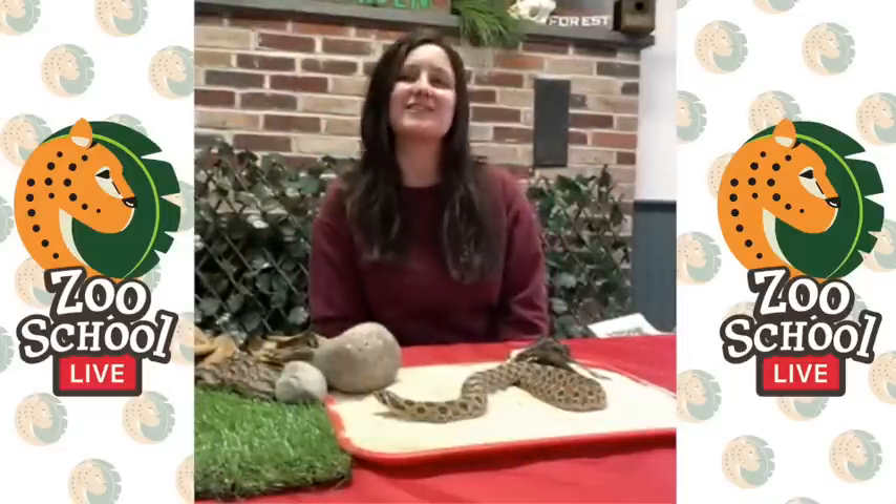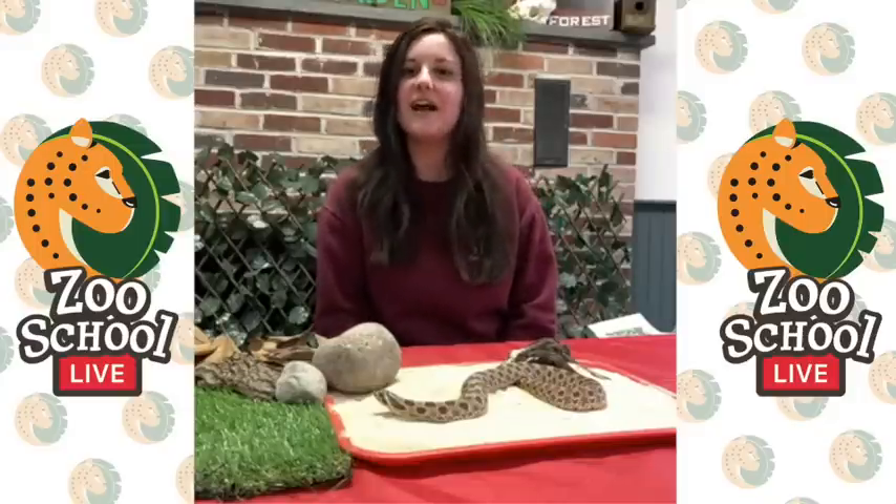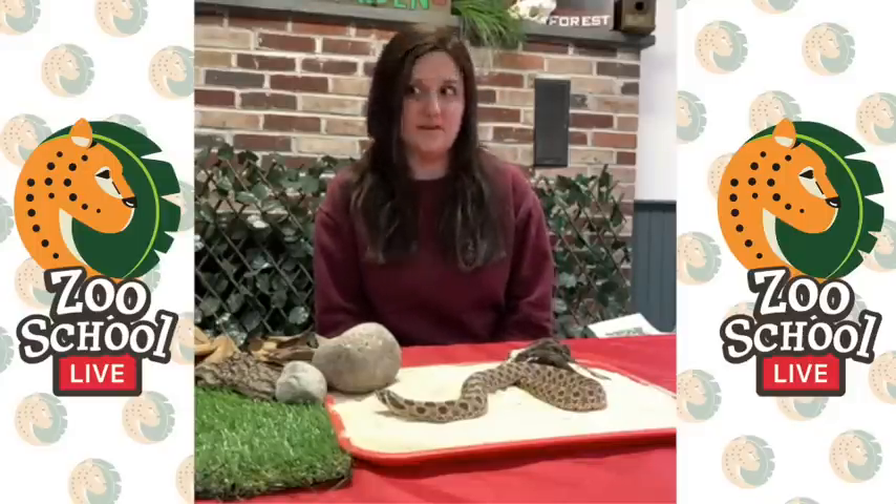Good morning and welcome to Elmwood Park Zoo's Zoo School Live. My name is Alisa and I'm an educator here at EPZ, and today we're going to learn about bluffing.